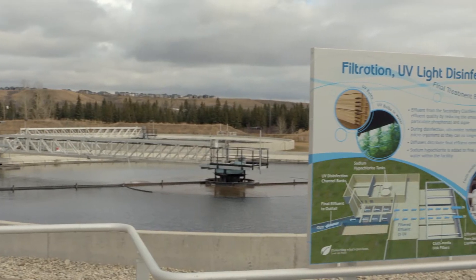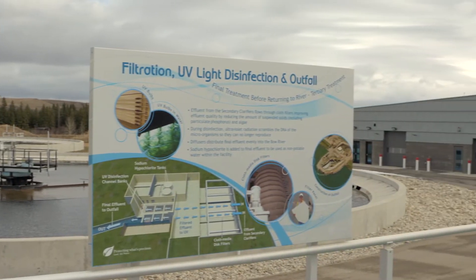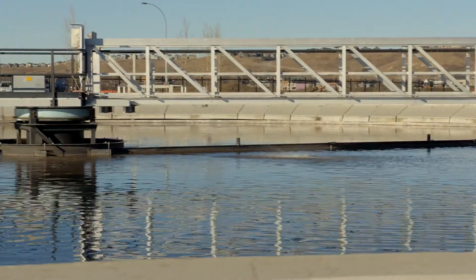It came about as we were planning for the new Pine Creek Wastewater Treatment Plant. And the vision was integrating a full-scale research facility into a functioning wastewater treatment plant.